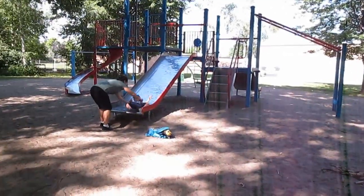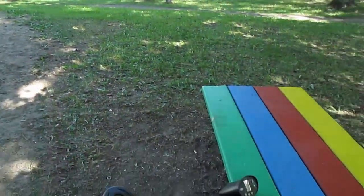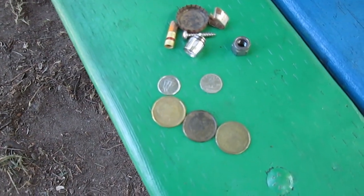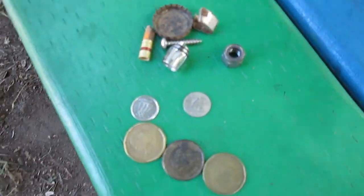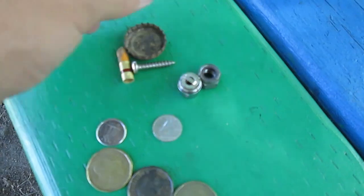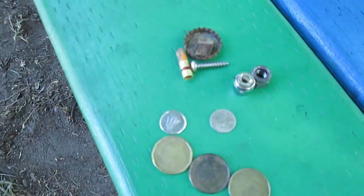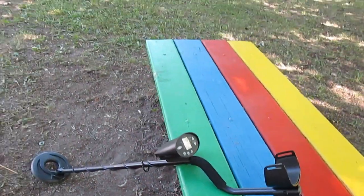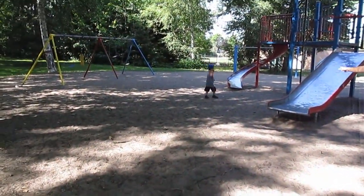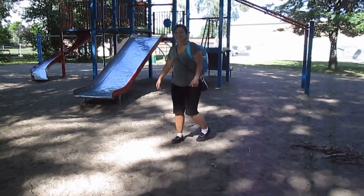Alrighty. So we've been here for about 20 minutes or so, and this is what we found: 3 dollars and 20 cents, a nut, some kind of piece off of something, a bottle cap, the top of a lighter, a screw, and the end of a pencil. So we're going to go to another park that's actually really close by. The swings here are kind of broken and we want to put Little Man on a swing, so we're going to go check out another park.